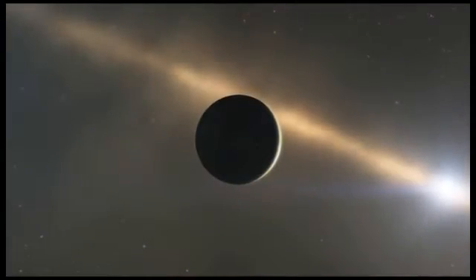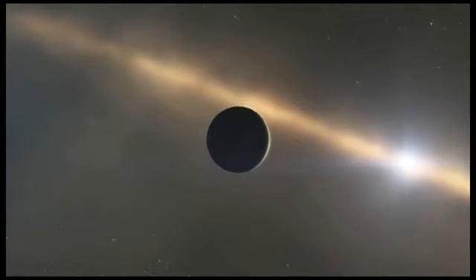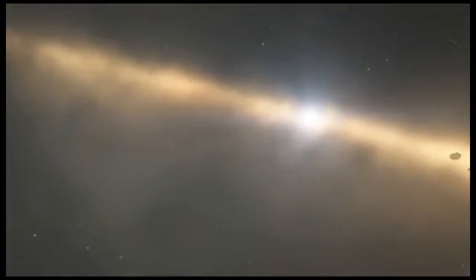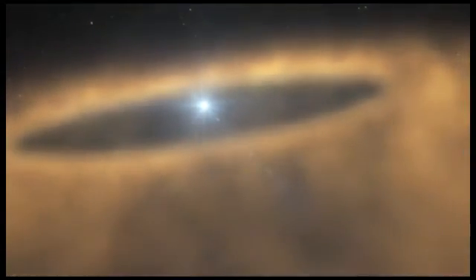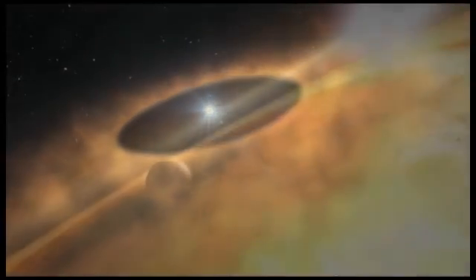The supercomputer simulations that Mark Kushner and I performed also allow us to see what the dust in the solar system may have looked like when the solar system was much younger. In effect, we can go back in time and see how the distant view of the solar system may have changed. In its youth, the Kuiper Belt contained many more objects and, consequently, lots more dust. In fact, the dust was so thick that the particles themselves often collided.